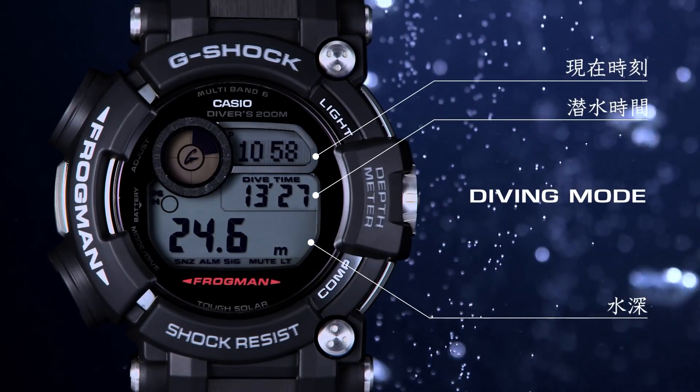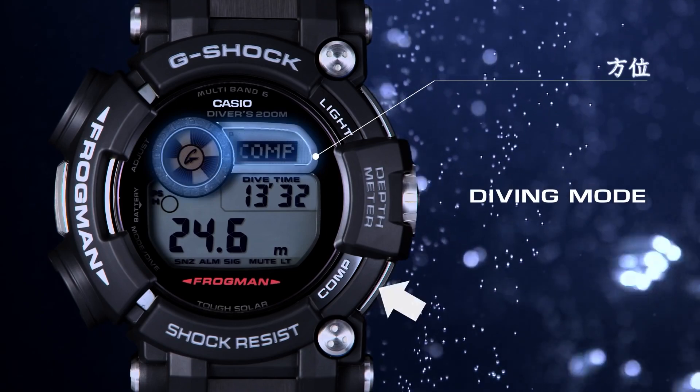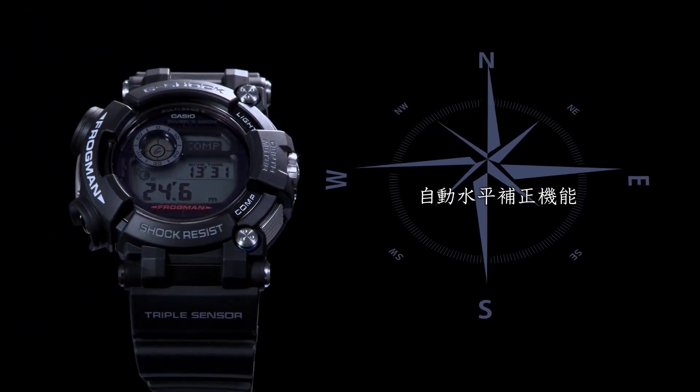Whether you're a surfer, diver, or just someone who enjoys the great outdoors, the Casio G-Shock GWF-D1000ARR Frogman Watch is the perfect watch for you.